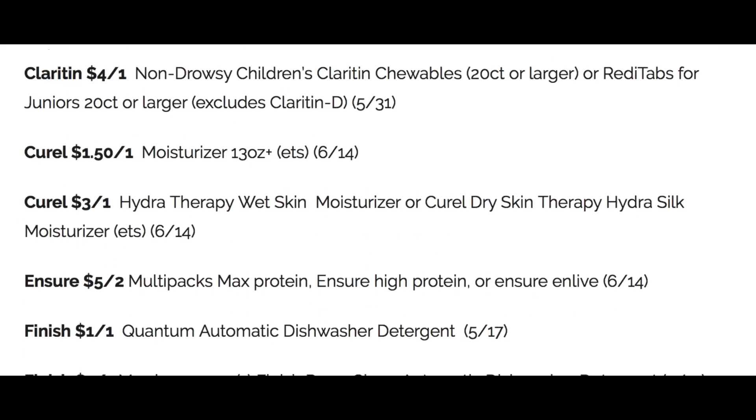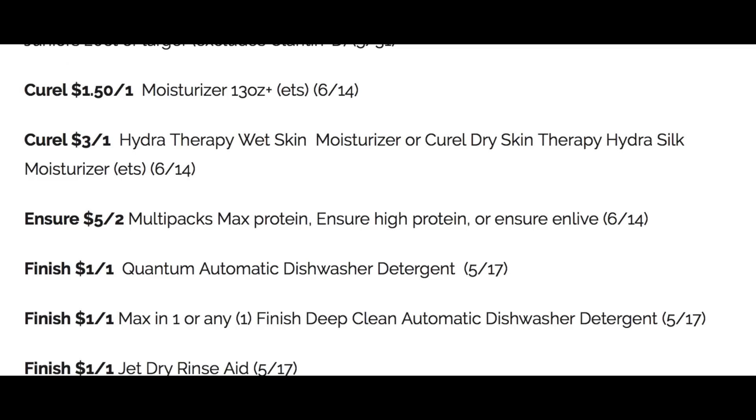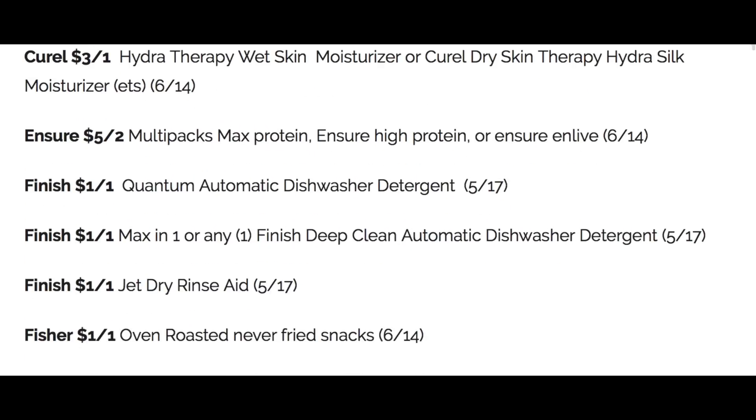Curel, we have $1.50 off a moisturizer and $3 off one on the hydrotherapy wet skin. There are many questions on Ensure and Glucerna. We are getting an Ensure coupon for five off of two, and that is going to be valid through June 14th. And then CVS has a buy two, earn a $5 Extra Buck deal coming. So stay tuned for deals on those. We have Finish Dishwashing coupons, $1 off one.